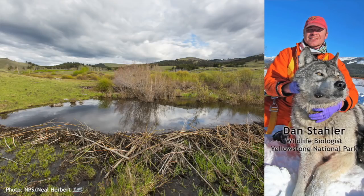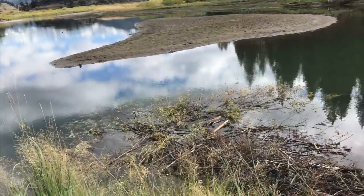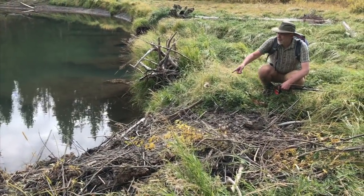Dan said that beavers do make dams and they do make the typical dome-shaped lodges in the middle of beaver ponds. But especially in the Slough Creek and Lamar River areas, they often make riverbank lodges. We saw one of these on our hike to Slough Creek a couple years ago. The beavers dig a hole in the sandy soil and make their lodge inside there, but then build up the entrance around it with sticks, mud, and branches.